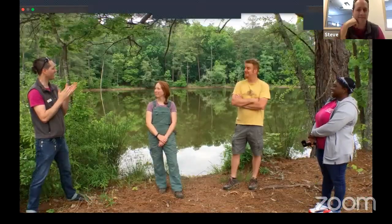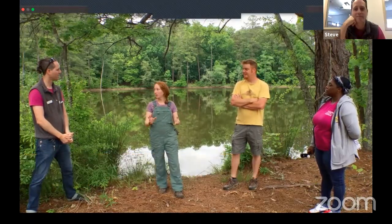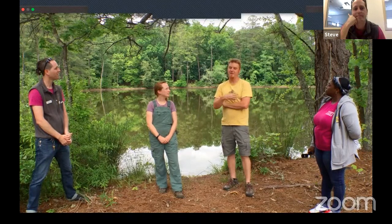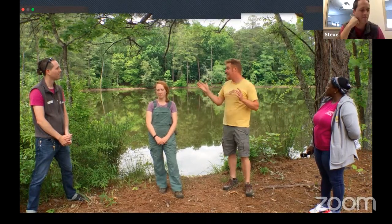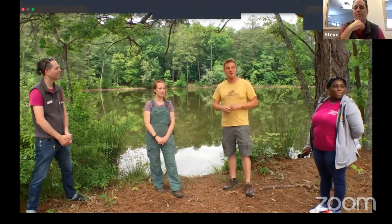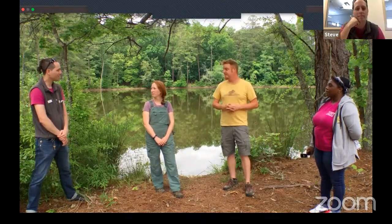We are at Mason Farm Biological Reserve, standing in front of Botany Pond. Mason Farm is about 370 acres and is a nature preserve managed by the North Carolina Botanical Garden. This cool pond was made about 70 years ago, and right behind the camera is where they grow a lot of plants for conservation restoration work.